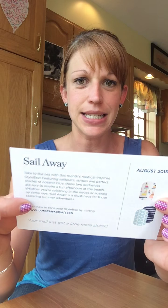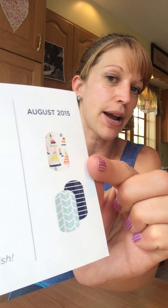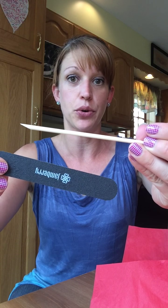On the back we have our theme — this is the "sail away" theme — and there are the two wraps on it. Let's take them out. First we always have our usual suspect: the Jamberry nail file and orange stick, the wooden cuticle stick.